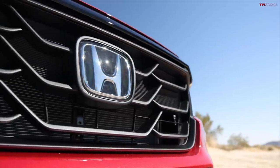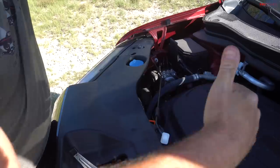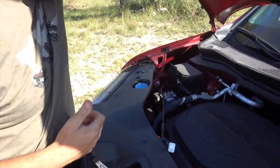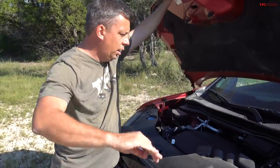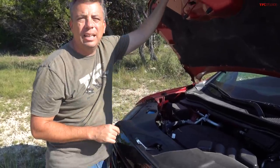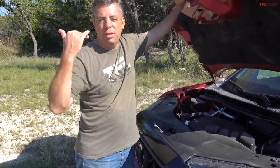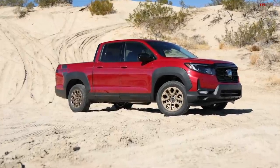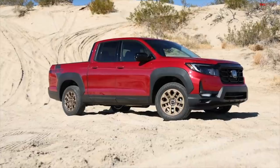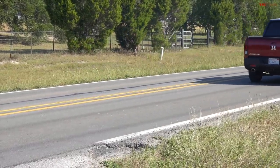Under the hood of the Ridgeline is a transverse 3.5-liter V6 with 280 horsepower and 262 pound-feet of torque, paired to a nine-speed automatic. Unlike the other three trucks, the Ridgeline is all-wheel drive and unibody.